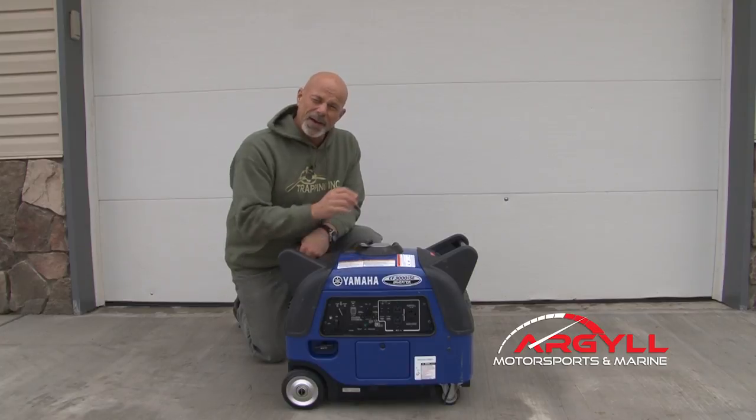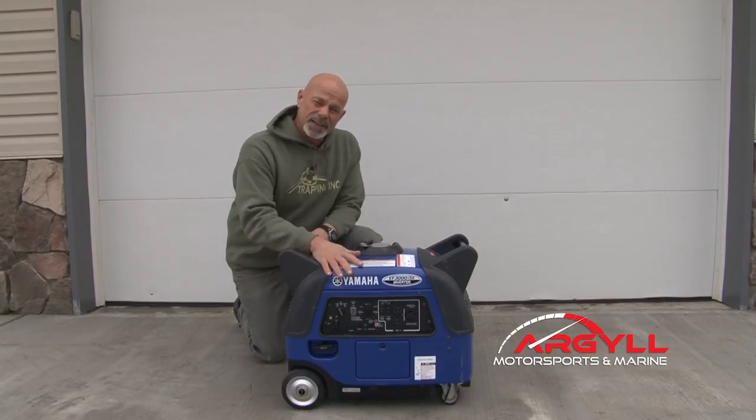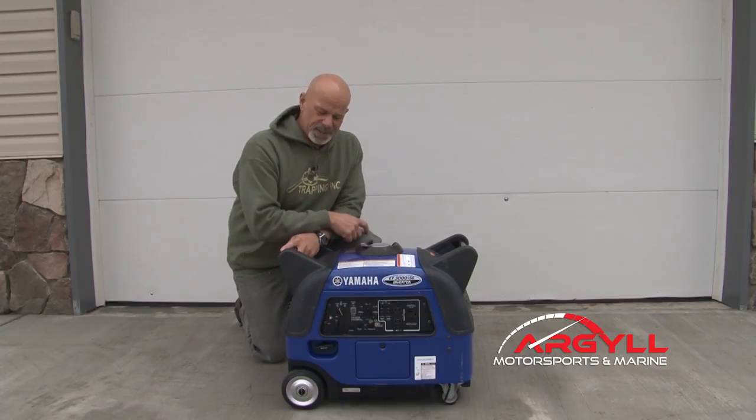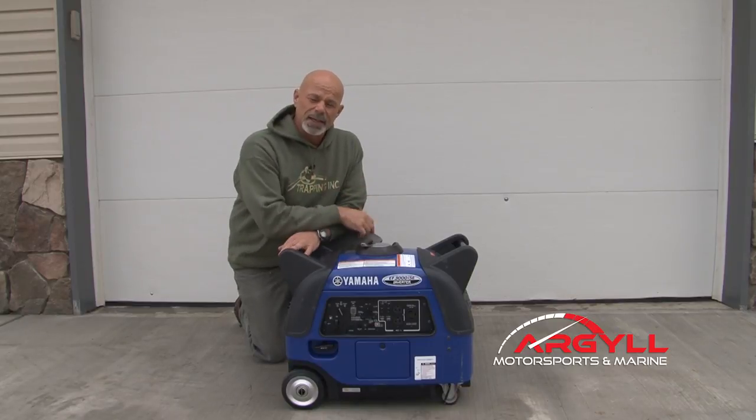We depend on Yamaha. This Yamaha 3000 has been a spectacular performer for us. But before we even get into a review on this unit, how do you know what generator or inverter, or what size do you need?